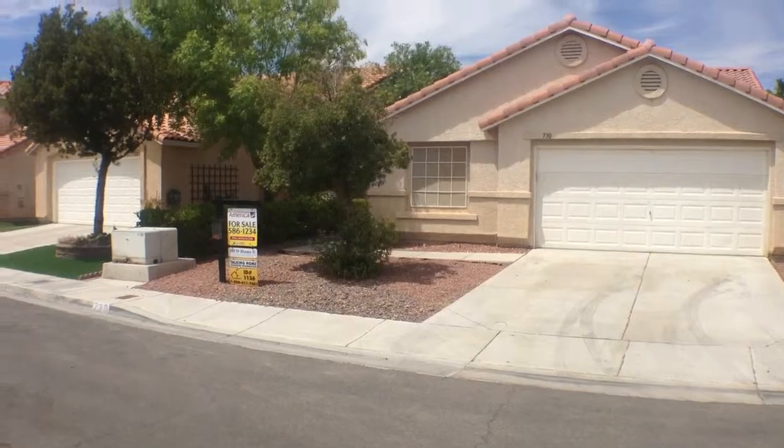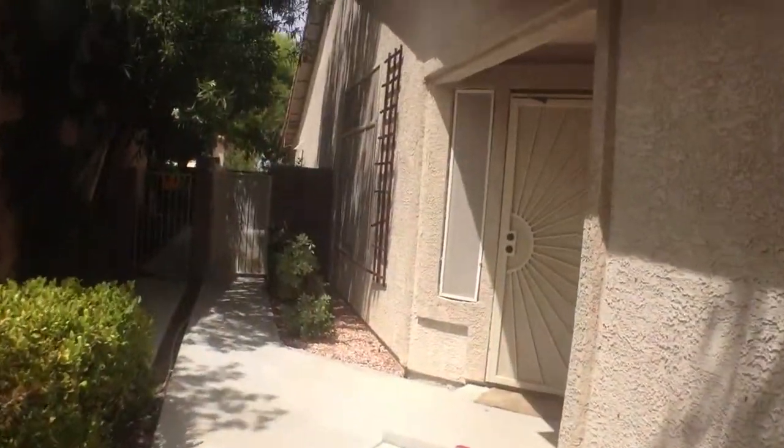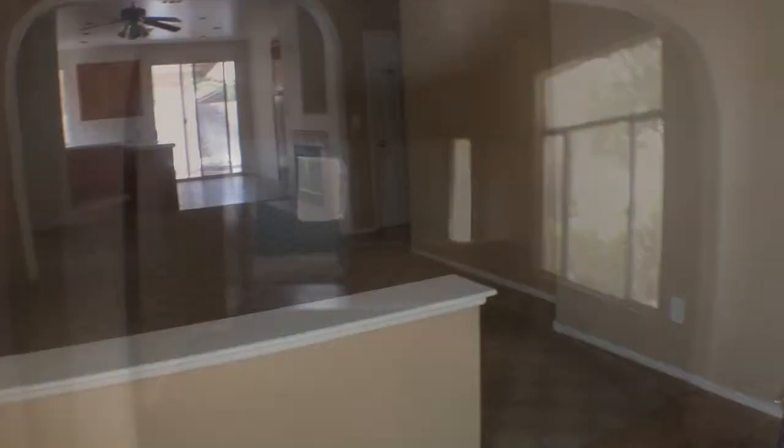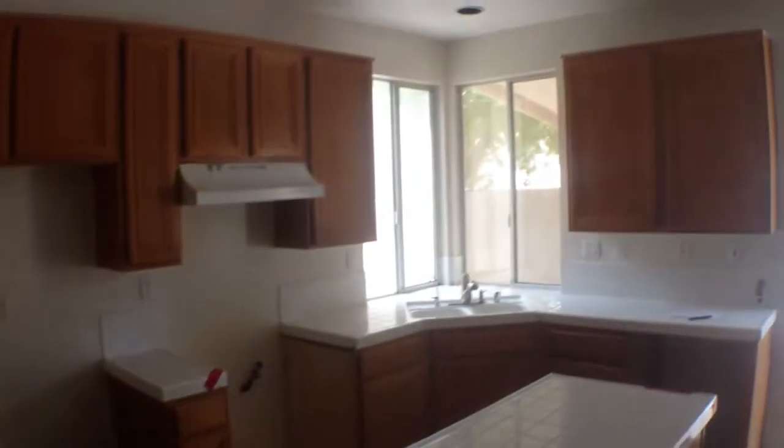Hi, Jeff Mix, Orange Realty Group and LVShortSales.com. Welcome to a brand new Las Vegas HUD home listing located at 730 Roddenberry Avenue. The home is three bedrooms, two full baths, 1,473 square feet, single story. HOAs are very cheap at just about $10 per month and taxes are $15.97.